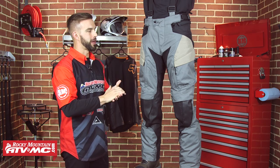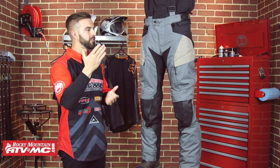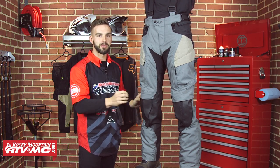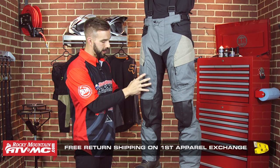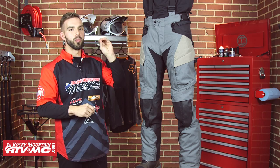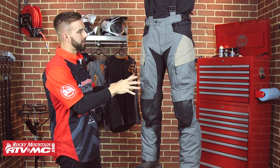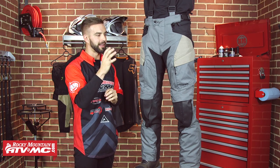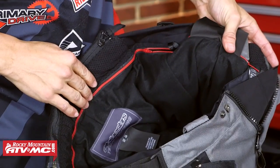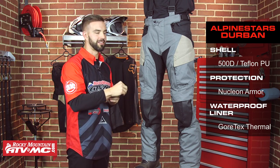Next up is the Durban Pant from Alpinestars — a European company that makes rock solid gear. Vinny is 160 pounds with a 32-inch waist wearing a size small. Note that these pants are a bit slimmer fitting, so if you like to wear a knee brace or knee pad underneath, you may have a hard time getting these pants over that. We're now stepping into Gore-Tex — guaranteed to keep you dry and guaranteed for life. When it comes to waterproofing, nothing beats Gore-Tex. The outer construction is a 500 denier shell — very lightweight and the lightest pant in the lineup. The waterproof Gore-Tex lining has microfleece on the inside and is a zippable, removable liner; the shell itself has a Teflon coating making it very water repellent.